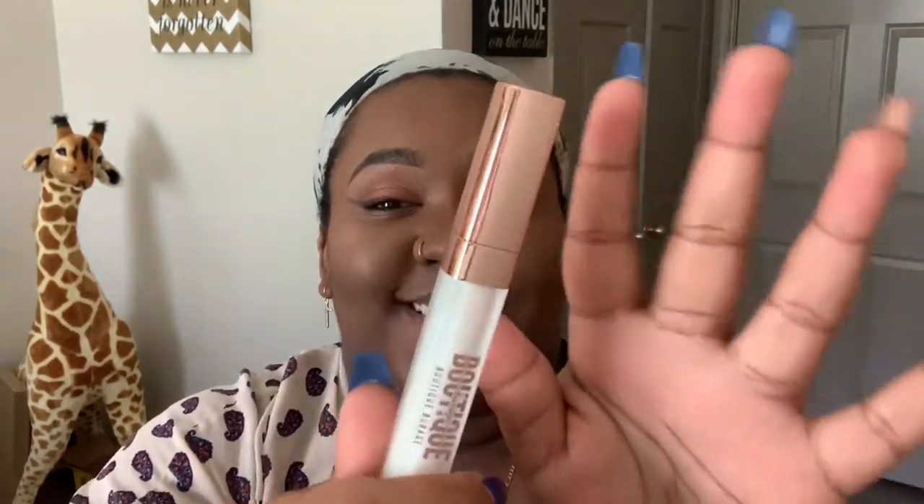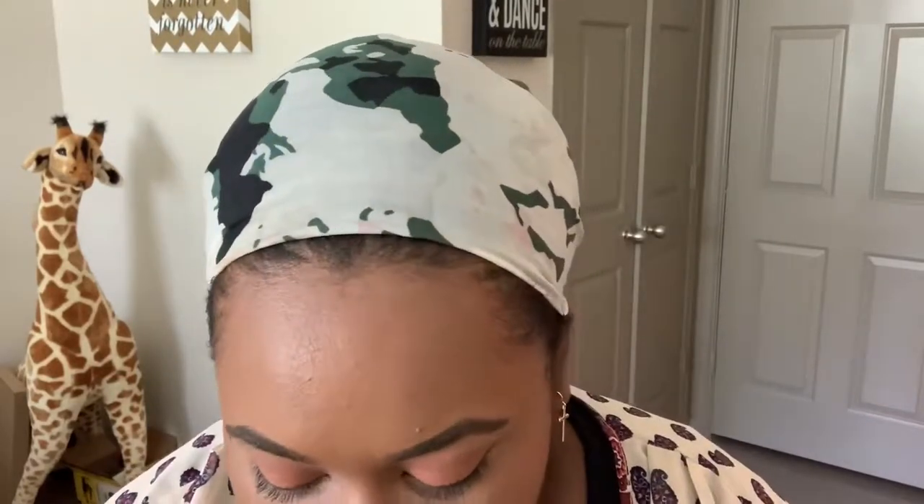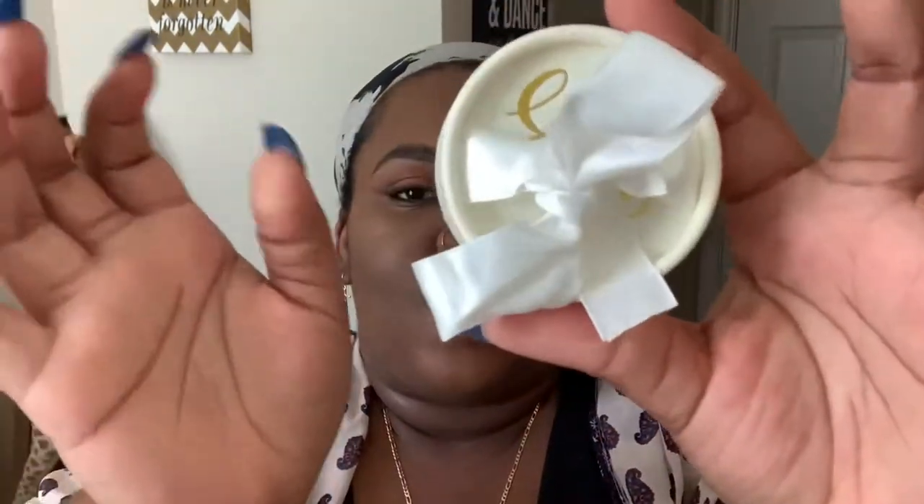On her store she has two lash adhesive colors you can get: clear or black. I got clear — I think a lot of people get black though. And this adhesive is in rose gold, y'all — see this? Okay, I like that. Let's see what this applicator looks like. Okay, and then of course the most important part — let's pull out the lashes. Y'all, this is cute!